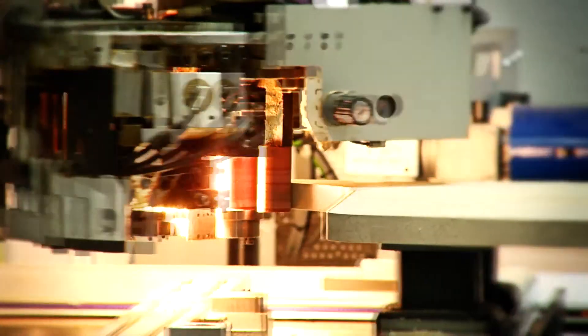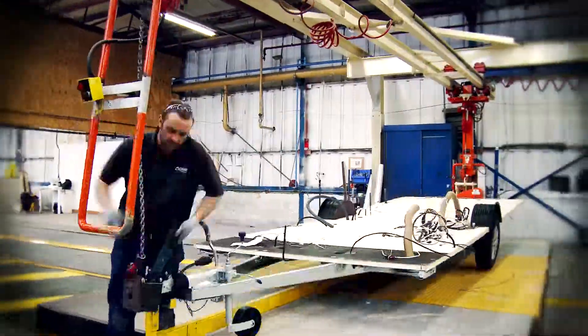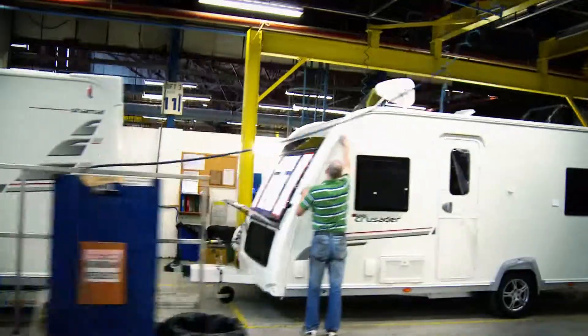What we ended up with is really what we wanted — a stronger, waterproof structure. Solid construction is definitely here to stay. From design and testing right through to production, Elddis solid construction ensures a stronger caravan at every step of the way.